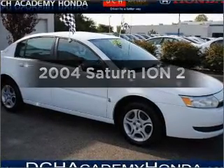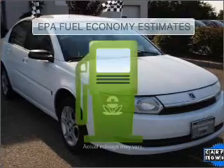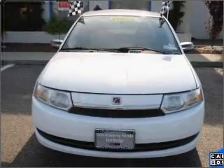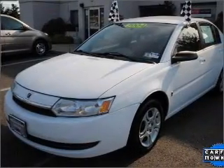Get noticed in this 2004 Saturn Ion — this is the set of wheels you've been looking for. Better gas mileage means better long-term driving, and this ride delivers with a great low fuel consumption rate. With an efficient four-cylinder engine connected to a smooth-shifting five-speed automatic transmission.